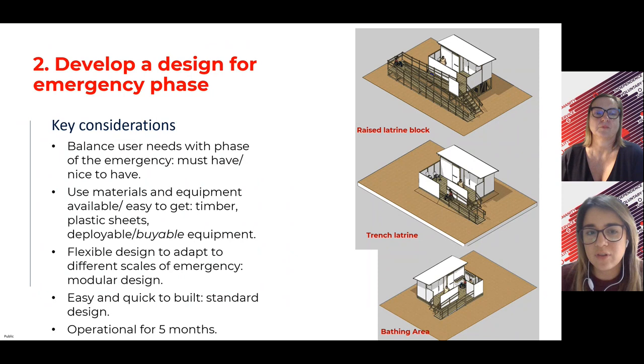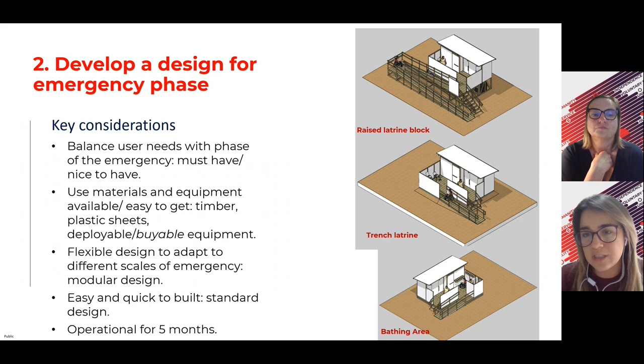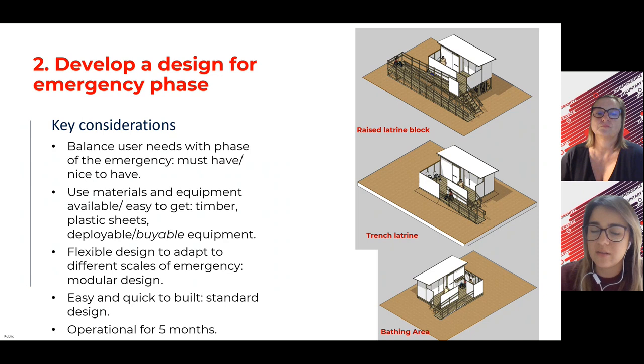Moving into developing the design for the emergency phase, the purpose of this design is to be a truly flexible design usable in emergency contexts. We wanted a modular design that is easy and quick to build, balancing between what we must have in an emergency setting and what is also appropriate as per the community's preferences. We developed three designs: the raised latrine design, the trench latrine design, and the bathing area, all detailed in the manual.